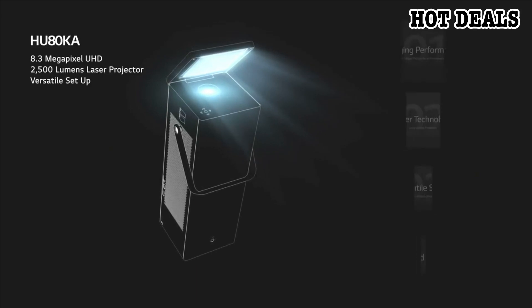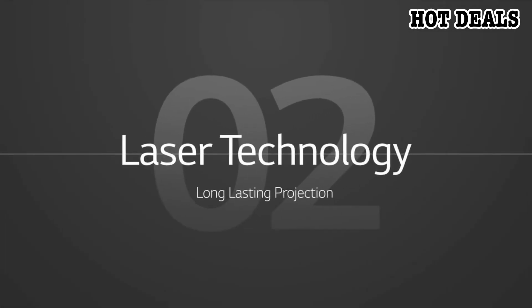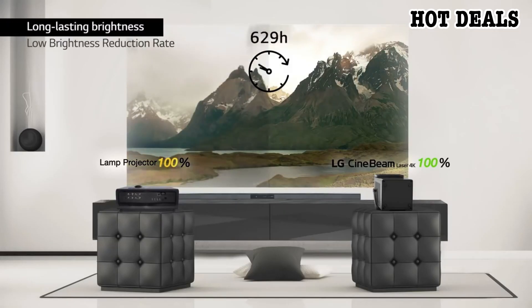Power consumption: 280W max. Projection image: 150 inches at 14.1 feet, 100 inches at 9.5 feet, 40 inches at 3.6 feet. Item weight: 14.8 pounds.